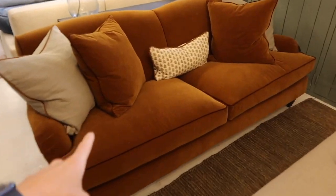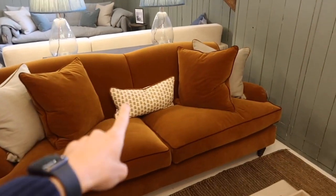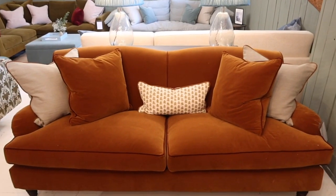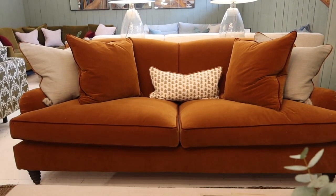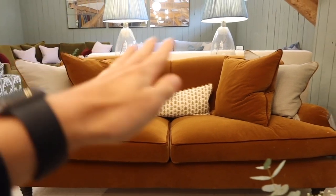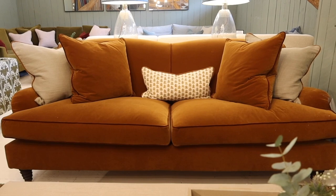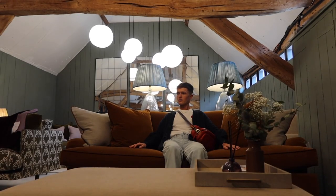I honestly don't know how I walked past this sofa earlier because again it has the cushion fabric that I really love, and it also is just very me — very traditional. I don't know if I'd like something slightly more contemporary but I just love that kind of very classic British silhouette, so we'll give this one a little sit and see what I think. That's really comfy.